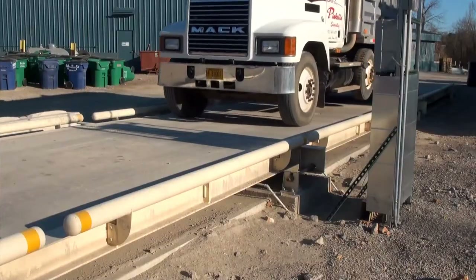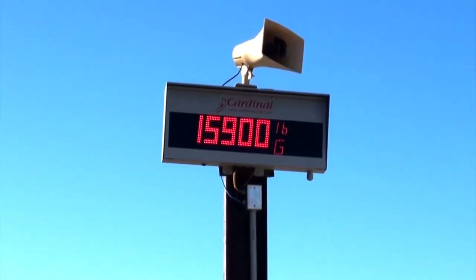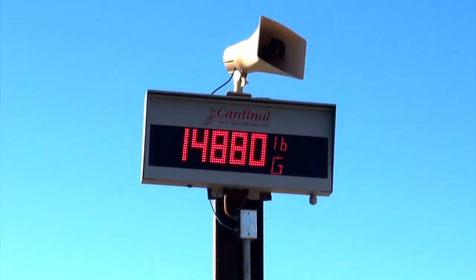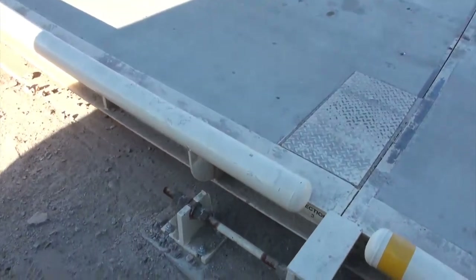You have the reliability and durability of a mechanical scale, but it marries itself to today's technology quite a bit better than the mechanical. It's not as expensive to build.